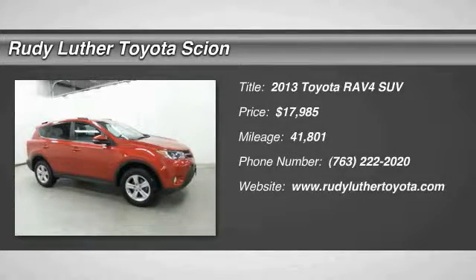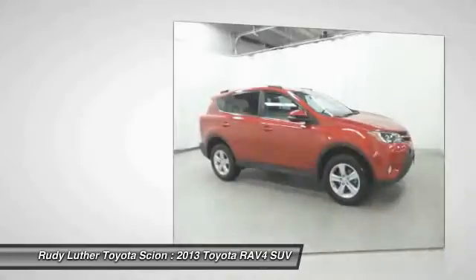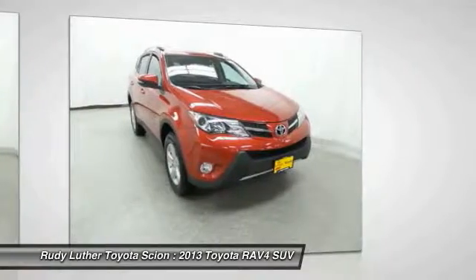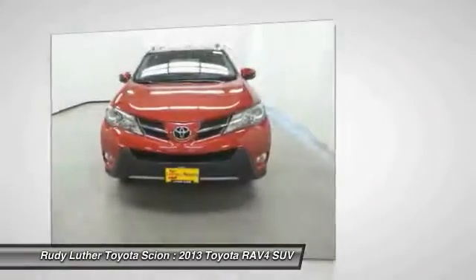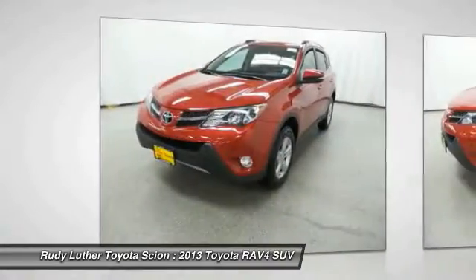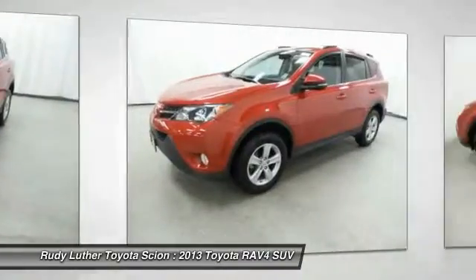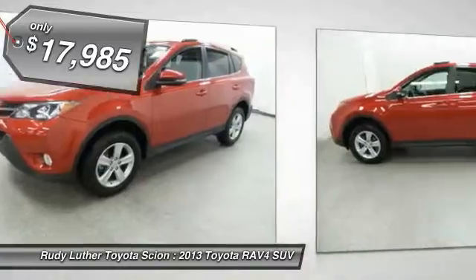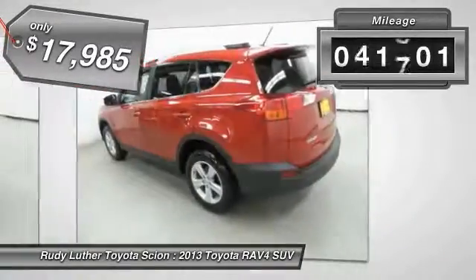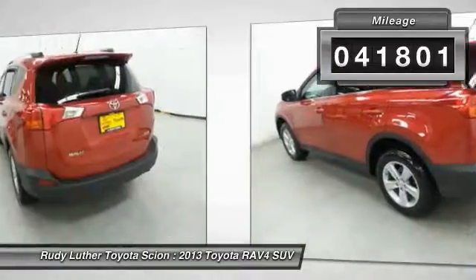The 2013 RAV4 is one of the most fuel-efficient SUVs in its class. Versatile and efficient, the RAV4 mixes the comfort and drivability of a sedan with the benefits of an SUV. This highly evolved, well-packaged crossover SUV lets you have it all and is priced below $20,000. This vehicle has less than 45,000 miles.